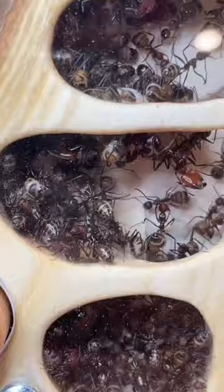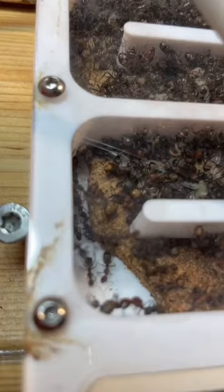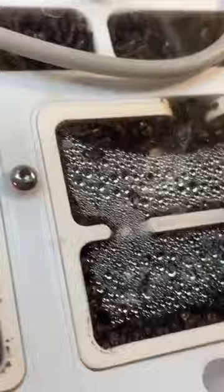Down here we have a cork nest, and this cork went a little bit wet, simply because the ants drank a lot of water and it became very humid inside. Due to the cork being a very soft material, the ants have carved out and made pathways.